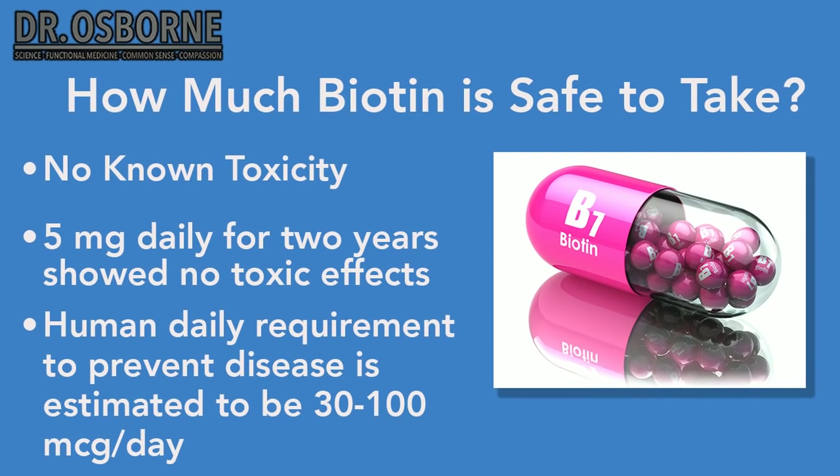Q: Does gabapentin suppress biotin? As far as we know, no — there's no research showing that. However, gabapentin does slow down gut motility, which can lead to a host of different GI problems, so while it doesn't directly cause biotin deficiency, it definitely affects the GI tract.